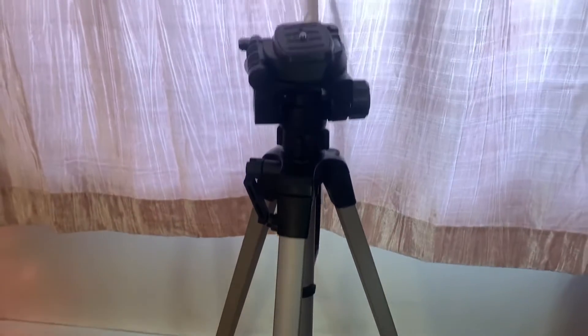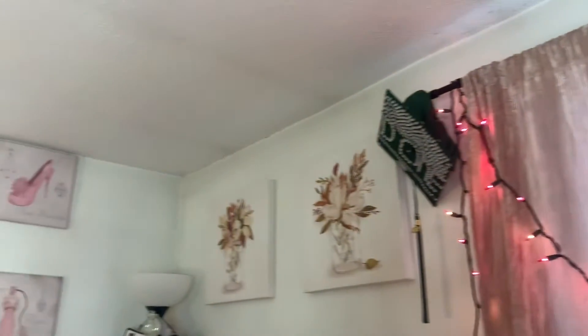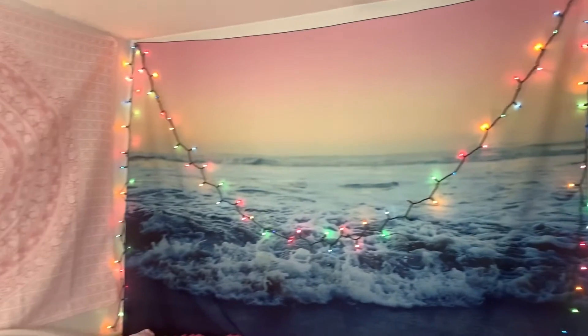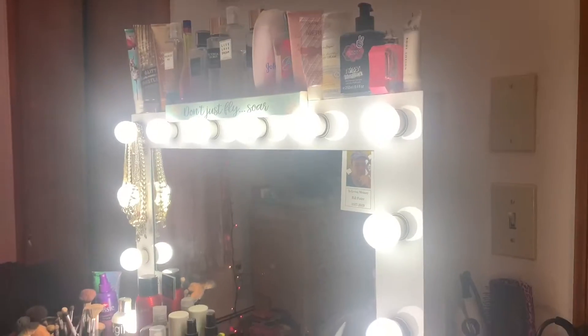Hey guys, so I'm in my room now. The next thing I want to do is show you guys some updates that I did to my room. They're not many drastic changes, kind of just minor ones — I added some new pictures and a tapestry. I hope you guys like the changes that I made, and now let's jump into the next thing.